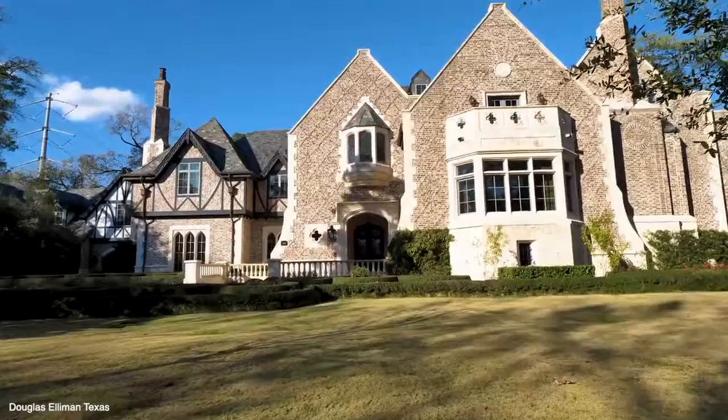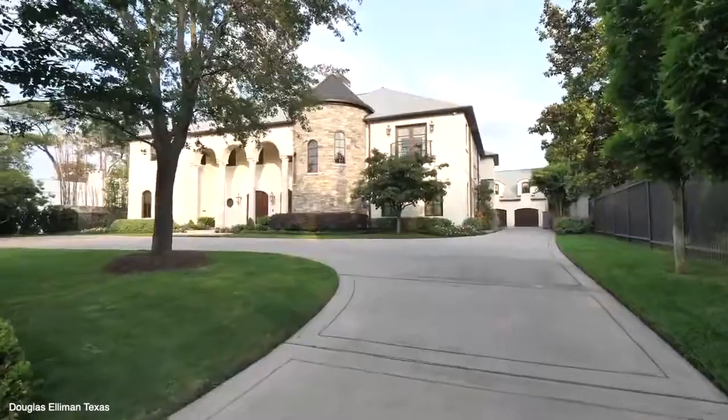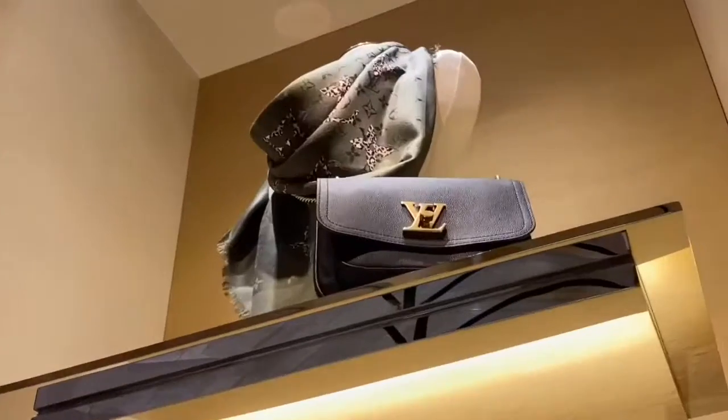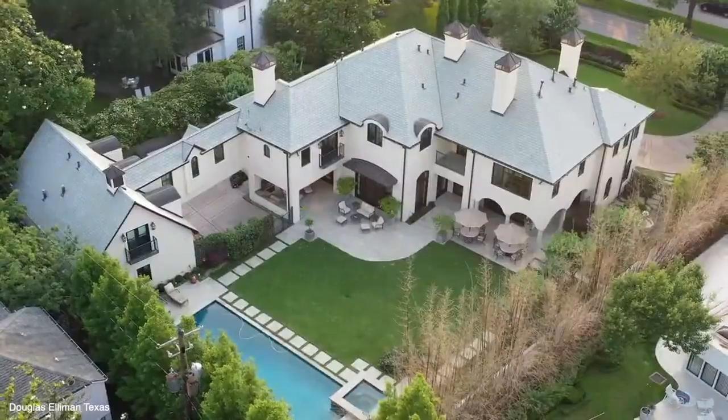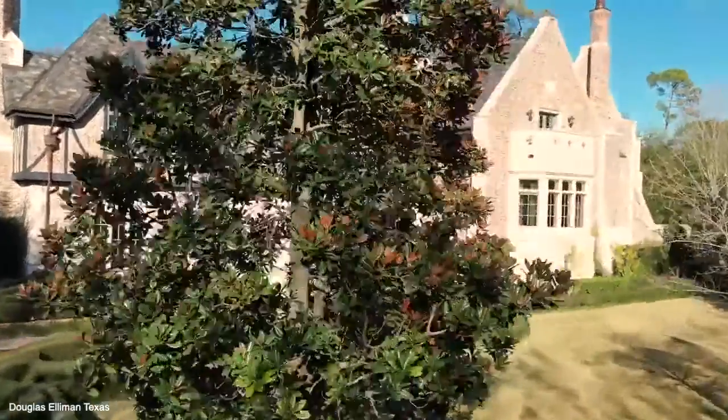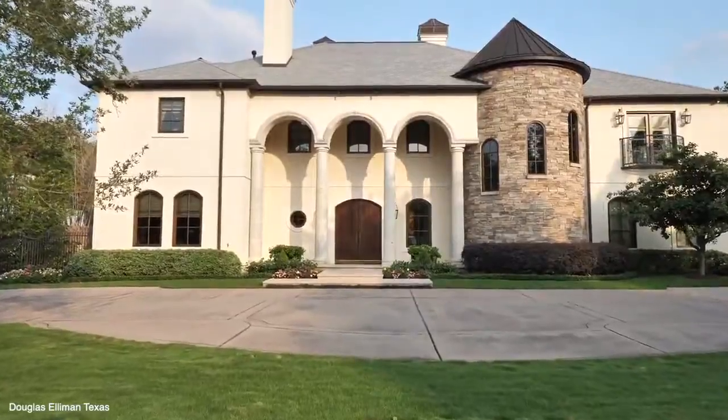River Oaks is a residential community located in the center of Houston, Texas. The ritzy area is known for its upscale stores and world-famous restaurants. River Oaks was also named the most expensive neighborhood in Houston in 2013. So before we get started, now on to the top 10 most expensive homes for sale in River Oaks.